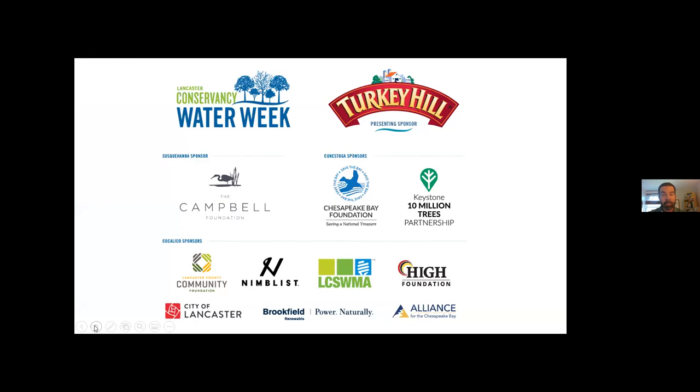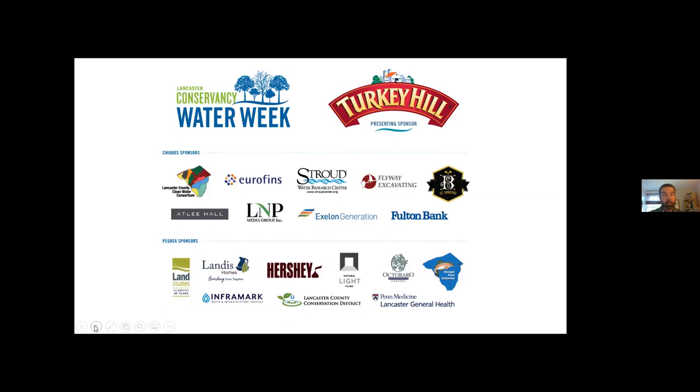Turkey Hill Dairy has been our presenting sponsor since the founding of Water Week in 2017. Today I also want to recognize the Campbell Foundation, Chesapeake Bay Foundation, City of Lancaster, Lakswama, Brookfield Renewable, Lancaster Clean Water Consortium, Eurofins, Stroud Water Research, Flyway Excavating, Land Studies, Landis Homes, Octawar Native Plant Nursery, Lancaster County Conservation District, and Donegal Trout Unlimited. Each of these organizations and businesses have invested in Water Week and each has had a hand in creating or preserving critical habitat here in Lancaster and helping us move toward a more balanced and healthy ecosystem.